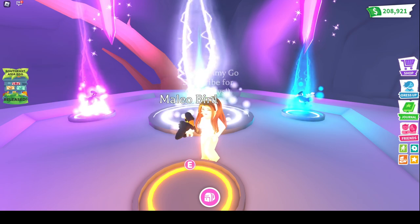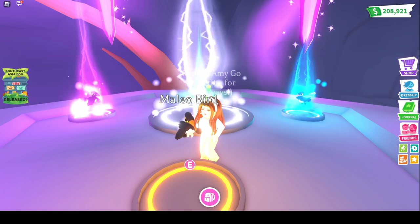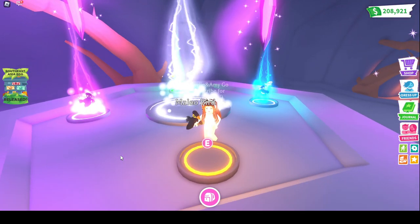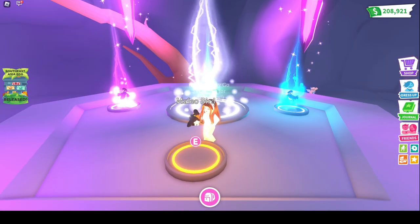What's up you guys? Welcome back to another video. In today's video, we are going to be making a Neon Malleo Bird. This is a new bird that just came out of the Southeast Asia Egg. The egg just came out yesterday, so this is really new. We already have four full grown, so let's go ahead and make this Neon.